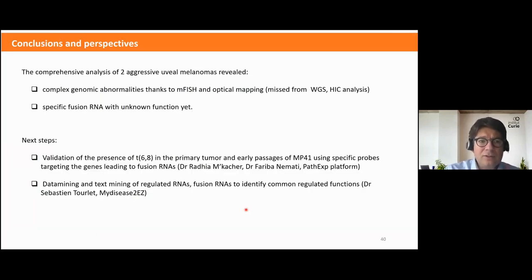To conclude, we have identified specific fusion RNAs with functions not yet determined. These fusion RNAs arise from complex genomic abnormalities observed via MFISH and optical mapping. Next steps include confirming the translocations in the primary tumor and early passages of MP41 using specific probes targeting the four genes of interest, and performing data mining and text mining on regulated genes and fusion RNAs using the tool designed by Sébastien Tourlet.